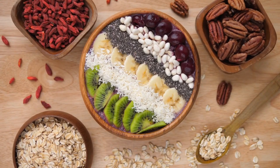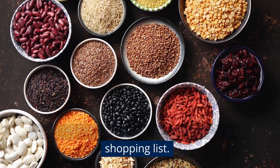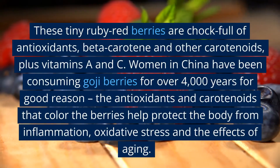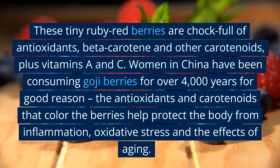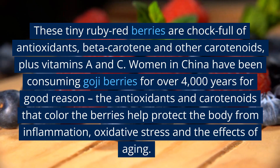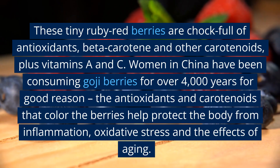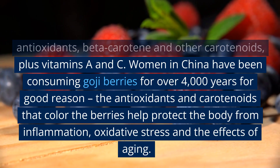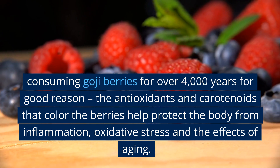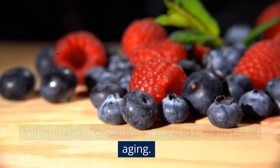2. Goji Berries. If you haven't tried the ancient Chinese goji berry yet, this is one fruit you need to add to your shopping list. These tiny ruby red berries are chock-full of antioxidants, beta-carotene and other carotenoids, plus vitamins A and C. Women in China have been consuming goji berries for over 4,000 years — the antioxidants and carotenoids that color the berries help protect the body from inflammation, oxidative stress, and the effects of aging.